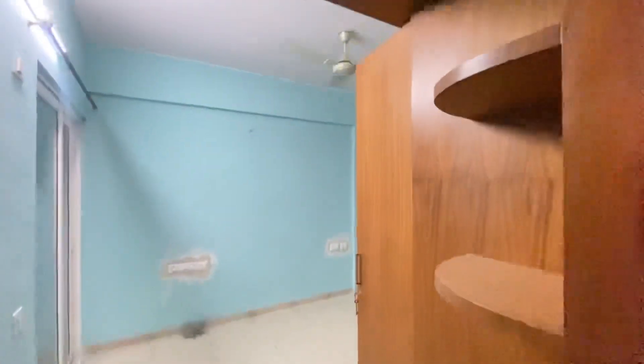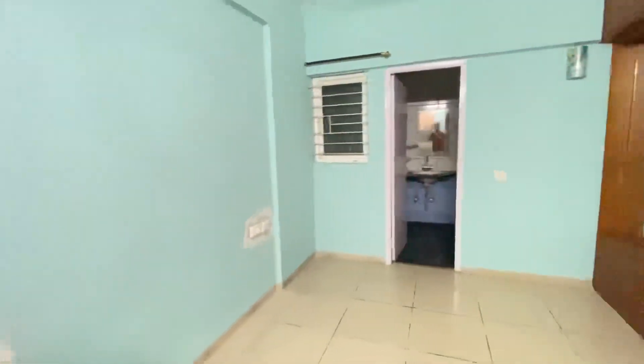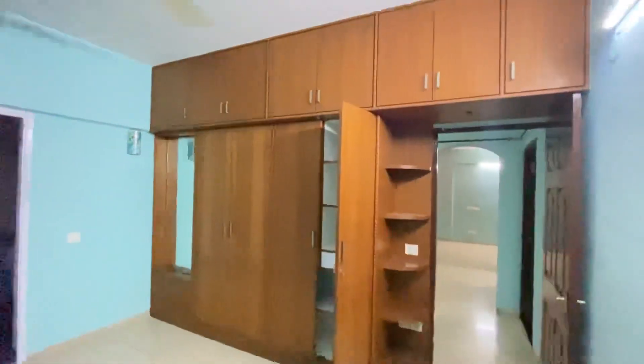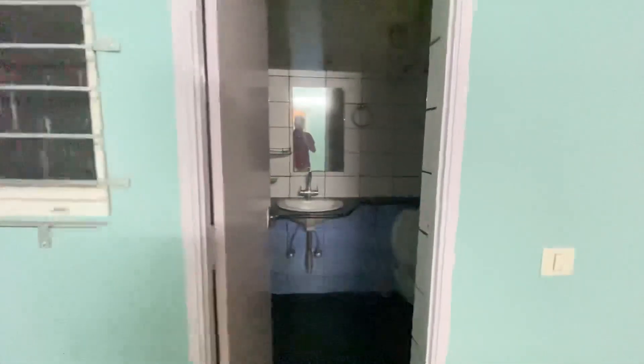This is the master bedroom, which has an attached bathroom along with a balcony. It has a mirror, board loft, and lock facilities. The light in the bathroom is not there currently as some repair work is going on.